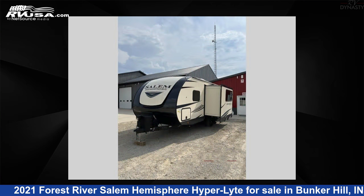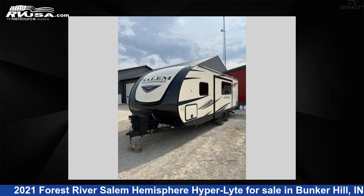This used Forest River is 27 feet 0 inches in length and features one slide-out, sleeps three, and 49 gallons fresh water capacity.